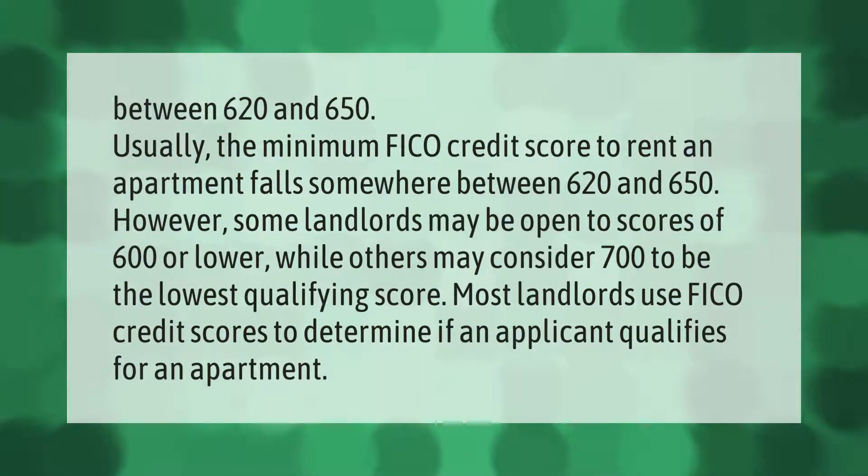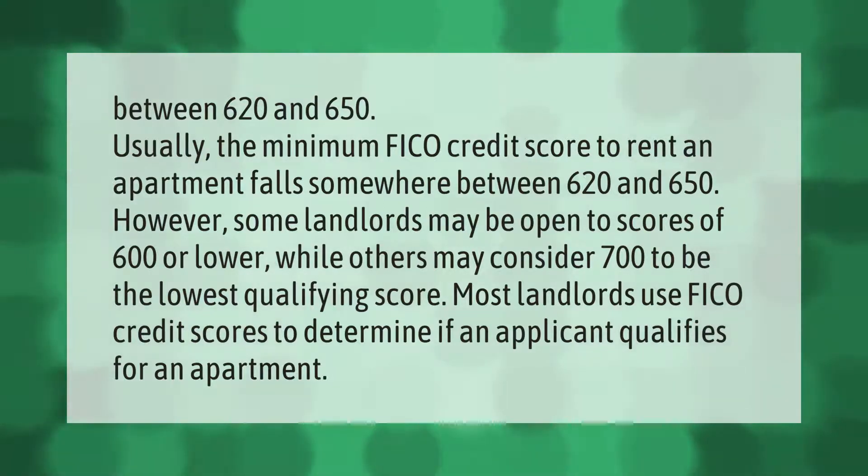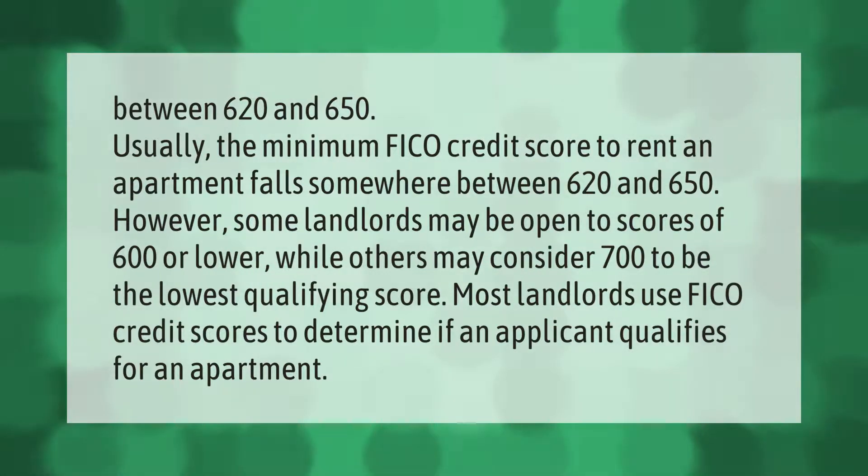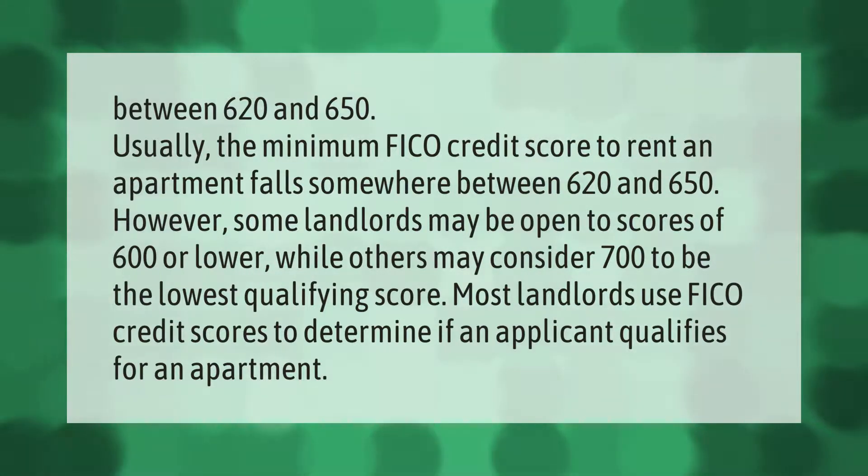Usually the minimum FICO credit score to rent an apartment falls somewhere between 620 and 650. However, some landlords may be open to scores of 600 or lower, while others may consider 700 to be the lowest qualifying score. Most landlords use FICO credit scores to determine if an applicant qualifies for an apartment.